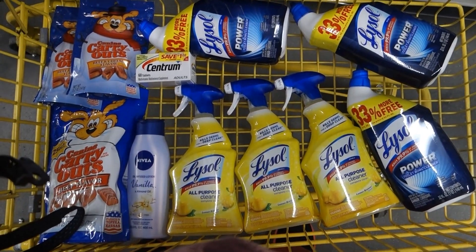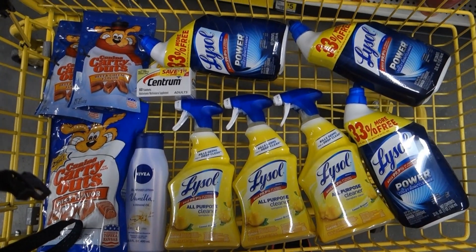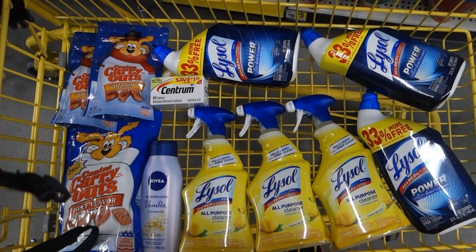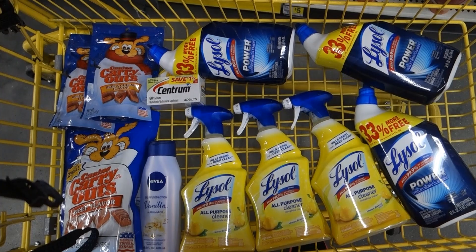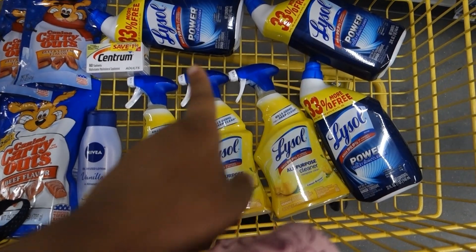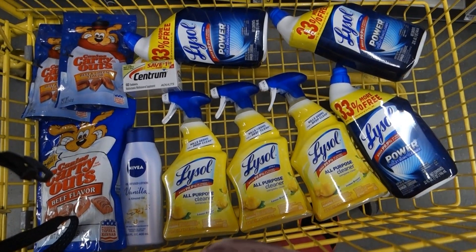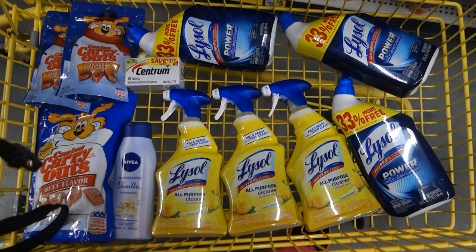My subtotal here is $25.40. After all coupons are applied, your subtotal should be $8.15 without the Lysol coupons. With them, it should be $5.15. Let's see what happens at the register.